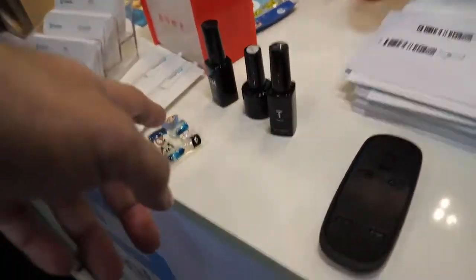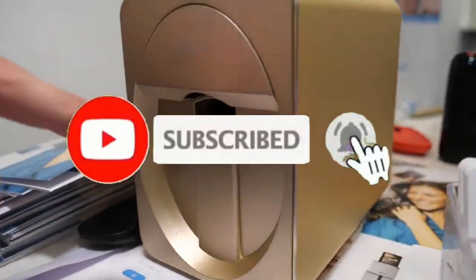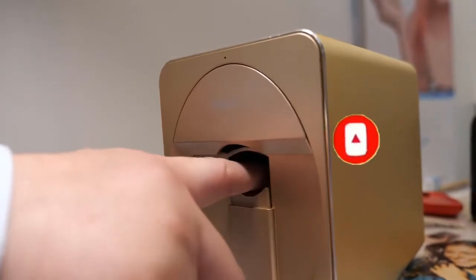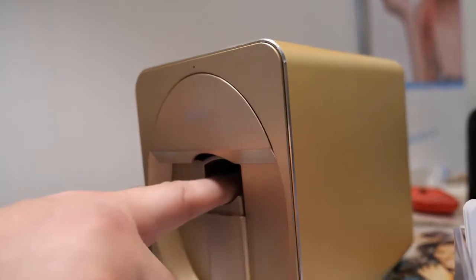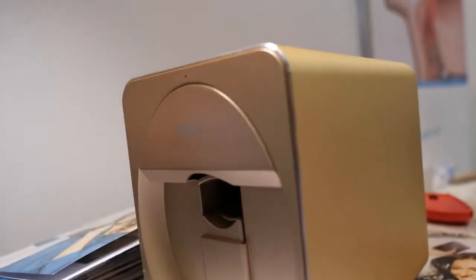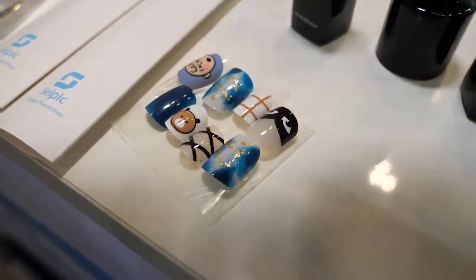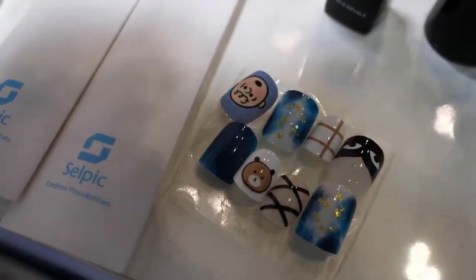You can also print nails — that's the other machine, a nail printer. You put a finger in there and it can print anything on your nails. It's temporary, but it lasts one month. So you can have all kinds of designs on your nails — anything you design on your cell phone.